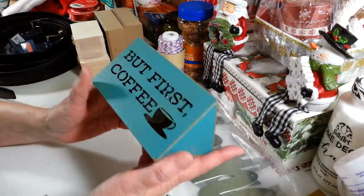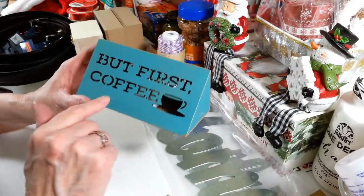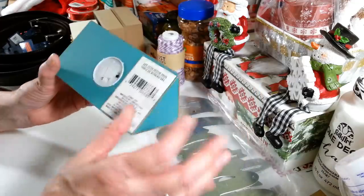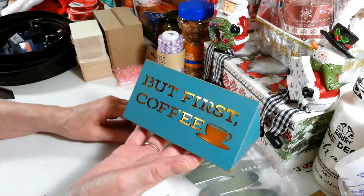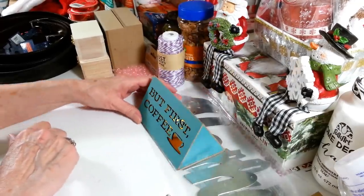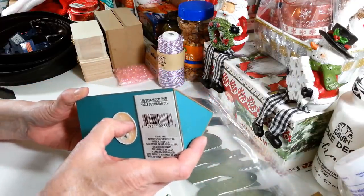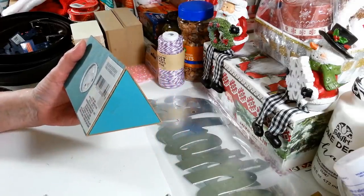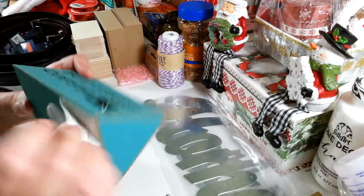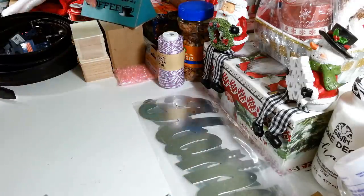They had a bunch of these LED wood signs with all different kinds of sayings. This one says 'But First Coffee' — it has a little coffee cup — and on the back it says 'Back in 10 Minutes.' It lights up and I just liked it for the 'But First Coffee' because that's my slogan in the morning. They don't flash or anything either, which is wonderful. It's just called an LED wood sign and it's really neat.